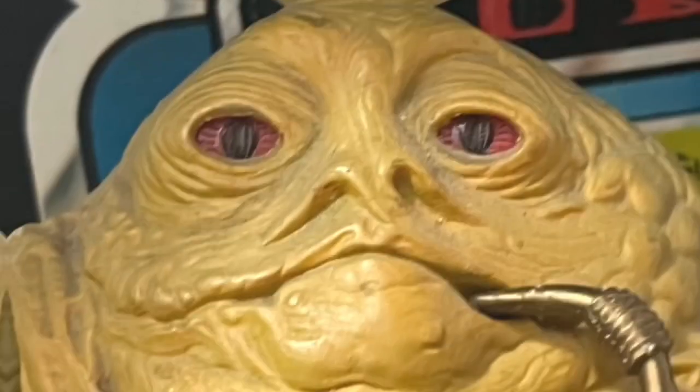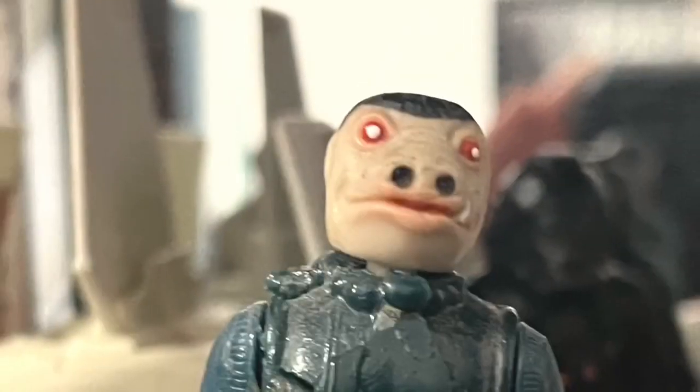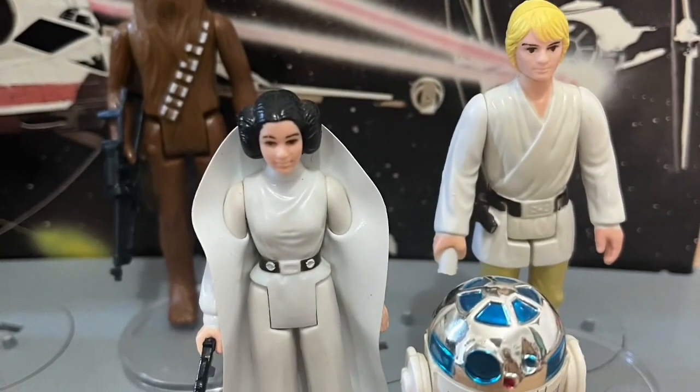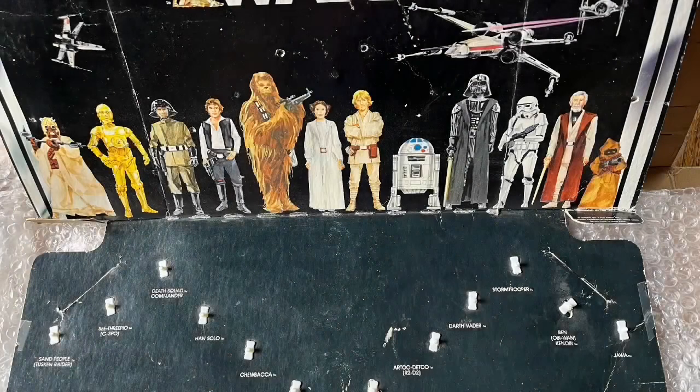This is Fletch with Fletch Films and all things Star Wars. We're going to be going over our loose collection of the 92 figures of the Kenner lineup and a couple other playsets, mini-rigs, and ships on the side. We're going to be going over the trials and tribulations — the good, the bad, the ugly — what is true, what is reproduction, what is good.